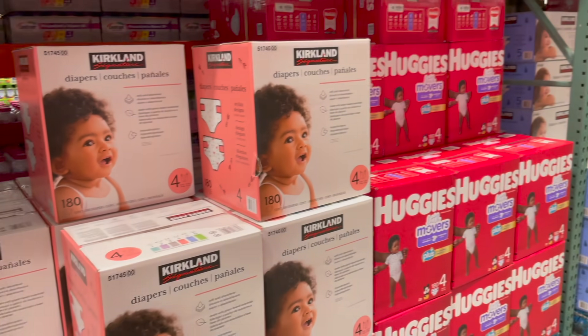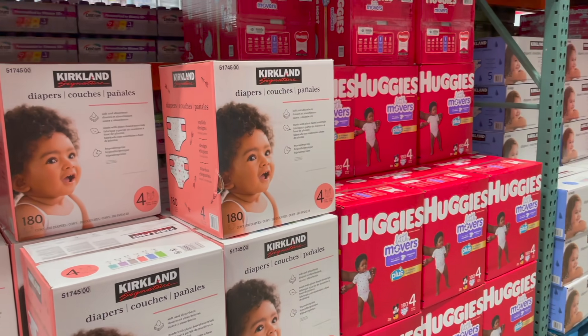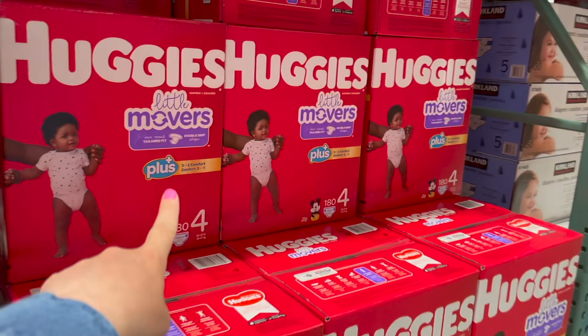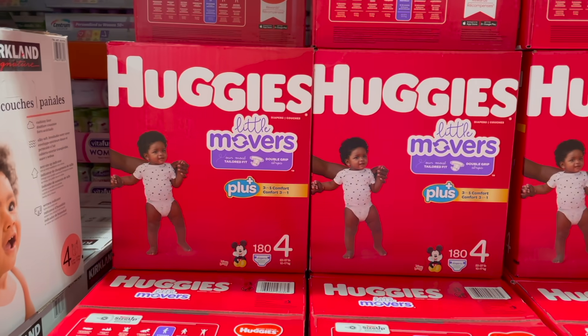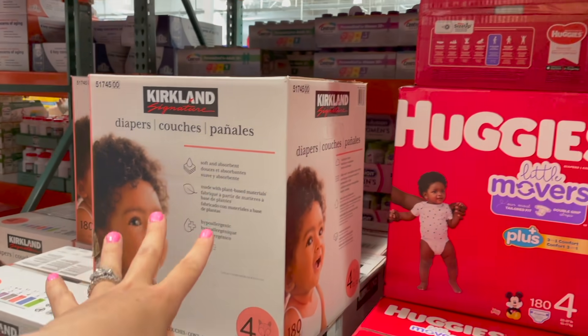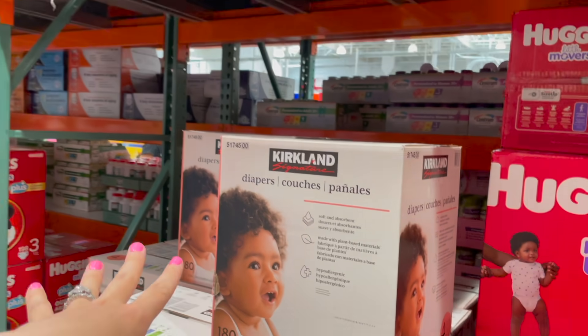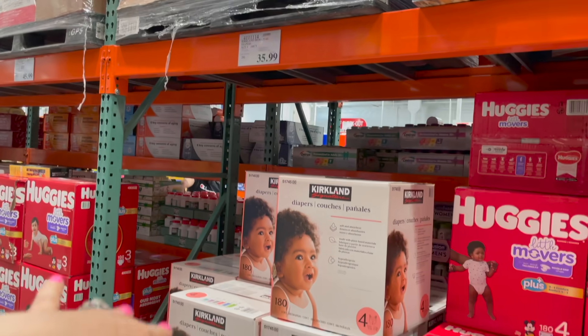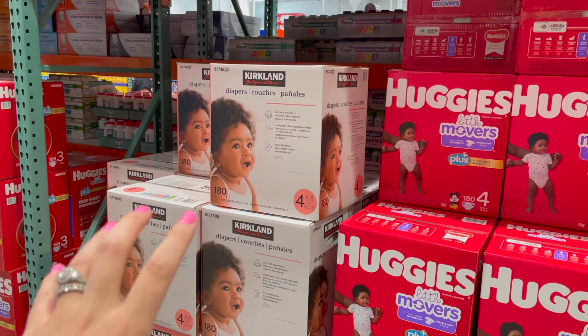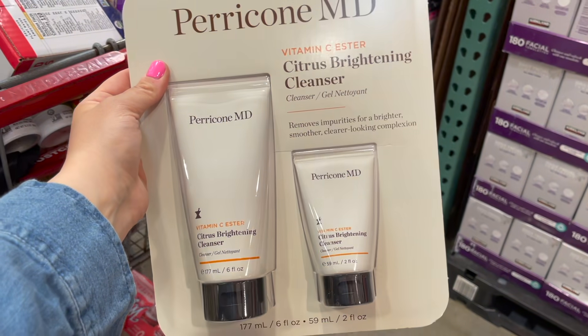We finally need diapers, so we always go for the Kirkland brand — very similar to Huggies, actually used to be the exact same. They no longer have the little double tab that Huggies Little Movers have, but I still feel it's worth it to save the $10 and just go for the Kirkland ones. They don't sag terribly without it.